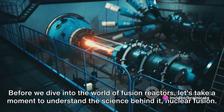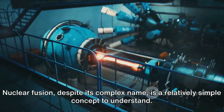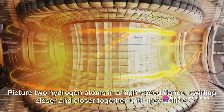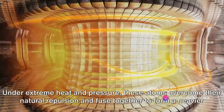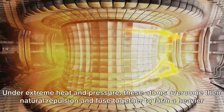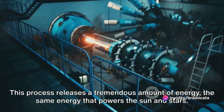Before we dive into the world of fusion reactors, let's take a moment to understand the science behind it: nuclear fusion. Nuclear fusion, despite its complex name, is a relatively simple concept to understand. Picture two hydrogen atoms in a high-speed dance, swirling closer and closer together until they collide. Under extreme heat and pressure, these atoms overcome their natural repulsion and fuse together to form a heavier atom — helium. This process releases a tremendous amount of energy, the same energy that powers the sun and stars.